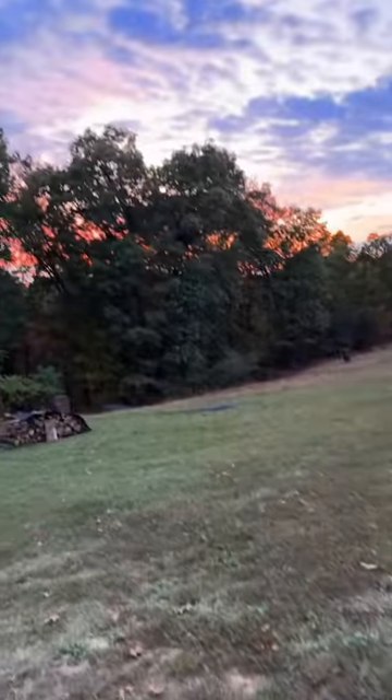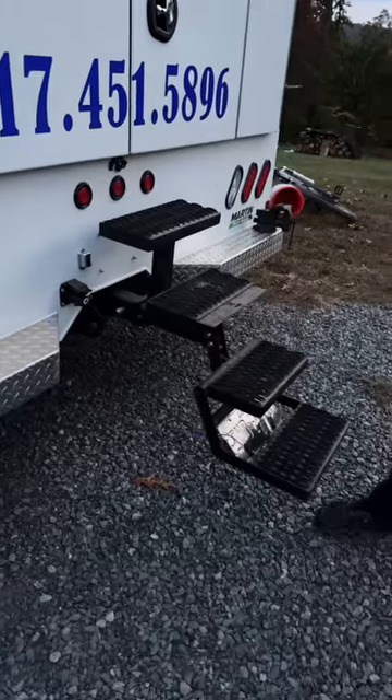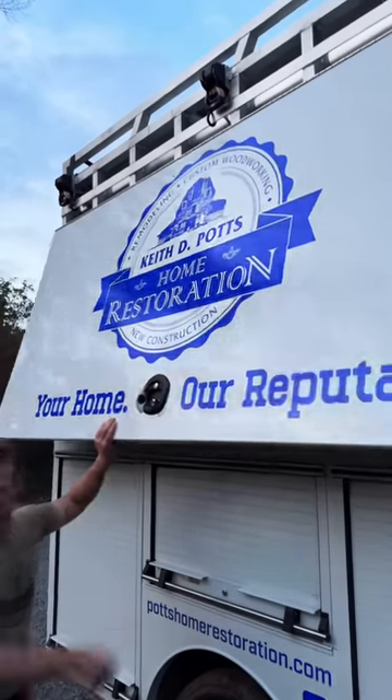One of my contractor friends from Pennsylvania came to visit me. I want to give you guys a truck tour, but it's getting dark so I gotta hurry. He upgraded since the last time I saw him.